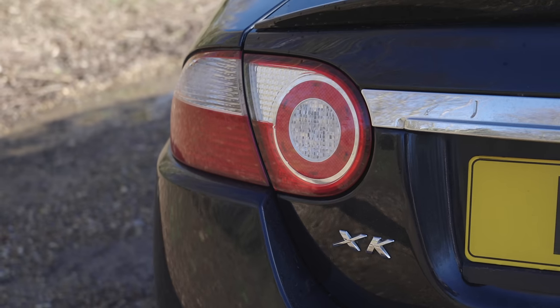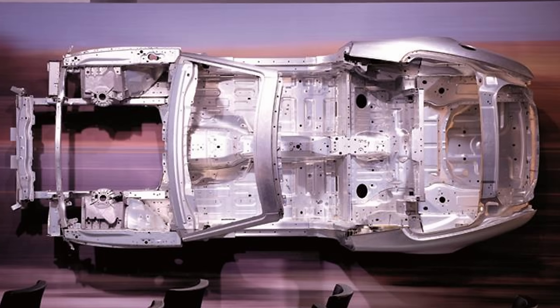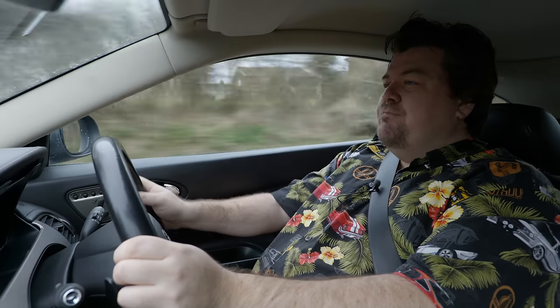It was as new as the previous one was old, now being based on an all-new bonded and riveted aluminium chassis shared with the then-also-new XJ. This was a big deal. Even today, to see a car made on an all-aluminium platform is a rarity. Back then, it was a statement.